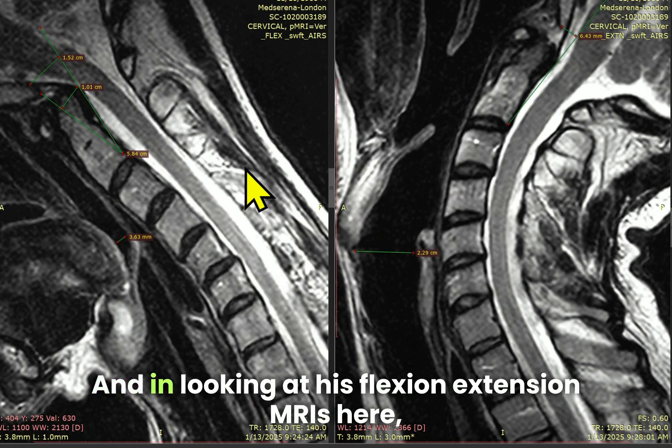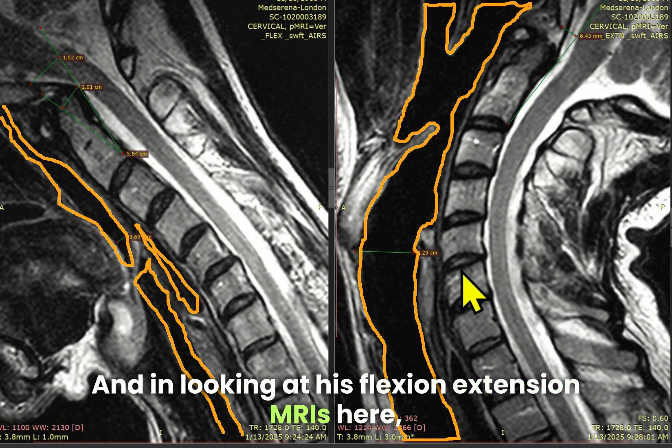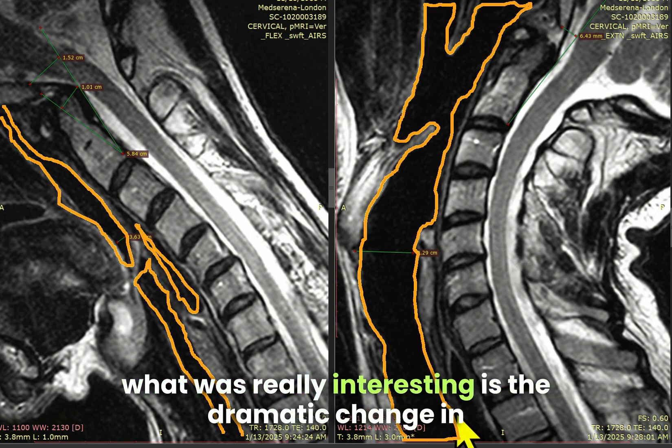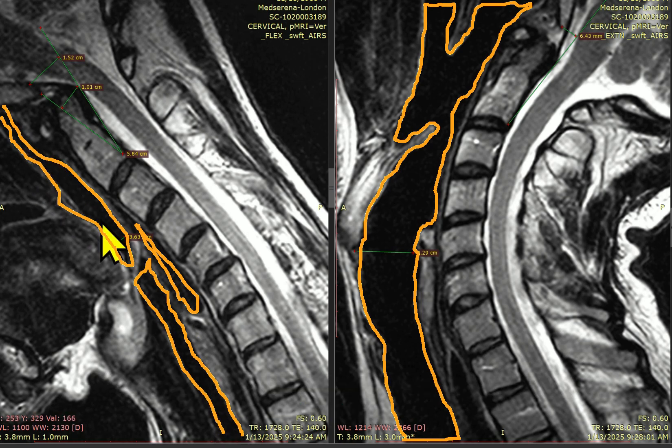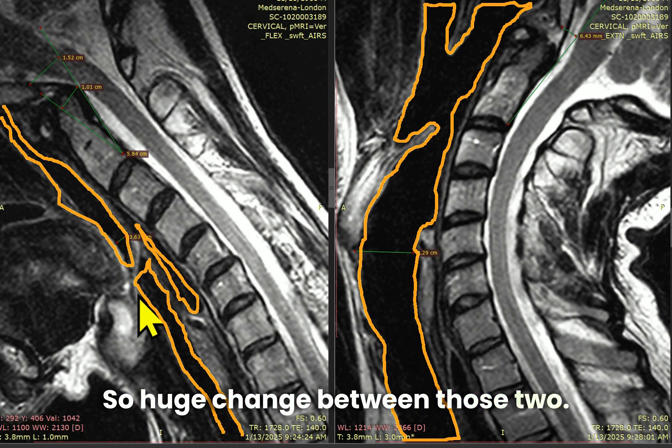Looking at his flexion-extension MRIs, what was really interesting is the dramatic change in his airway size from extension to flexion — a huge change between those two positions.